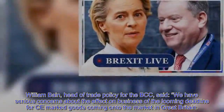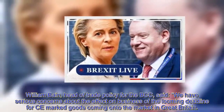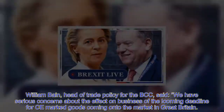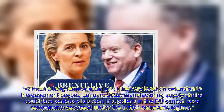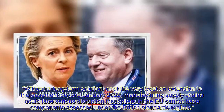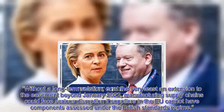William Bain, Head of Trade Policy for the BCC, said: we have serious concerns about the effect on business of the looming deadline for CE marked goods coming onto the market in Great Britain. Without a long-term solution, or at the very least an extension to the easement beyond January 2022, manufacturing supply chains could face serious disruption if suppliers in the EU cannot have components assessed under the British standards regime.